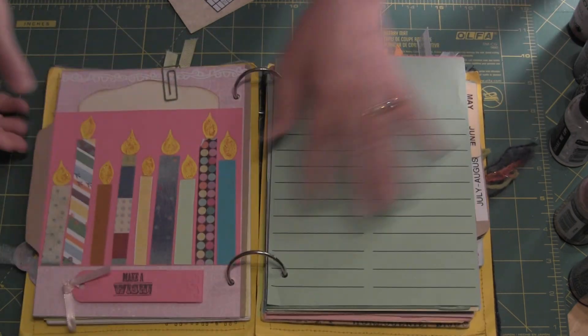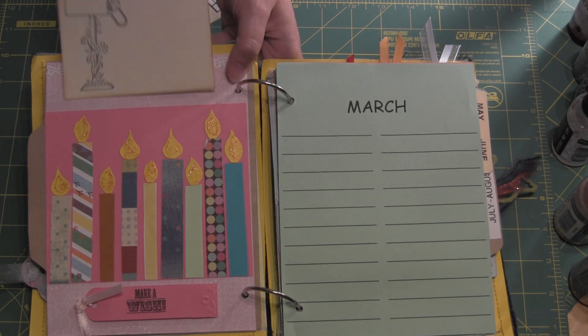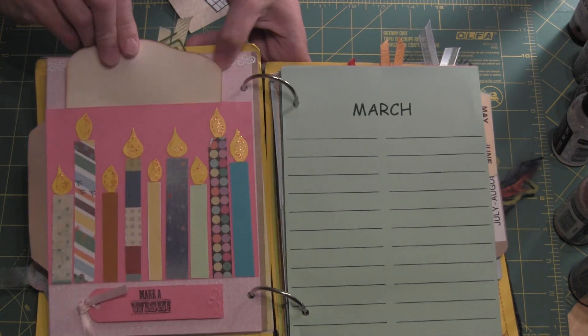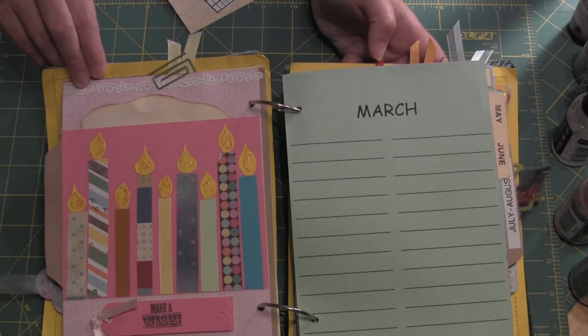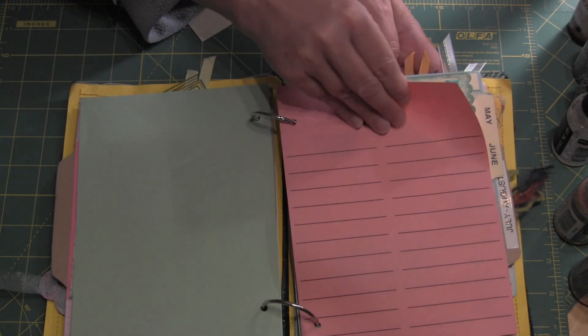So there's that. Here's the back of her page, and again another tag here with some stamping. Super cute. You did a great job, Lorraine. Appreciate your work. And then there you go with the March and April pages in between.